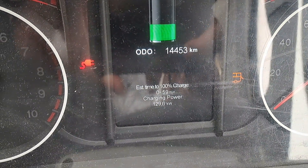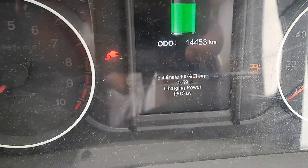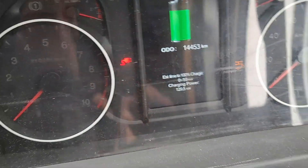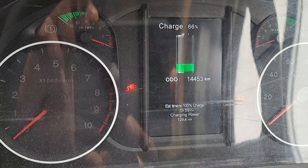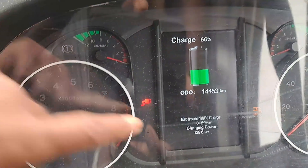This is the total kilometer reading. You can get only 600 kilometers. This is just a regular charge.